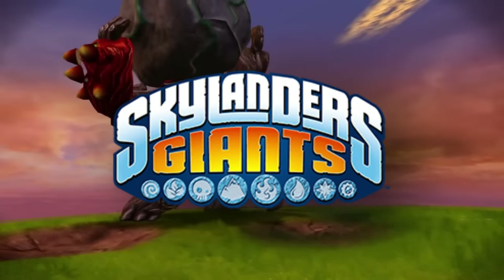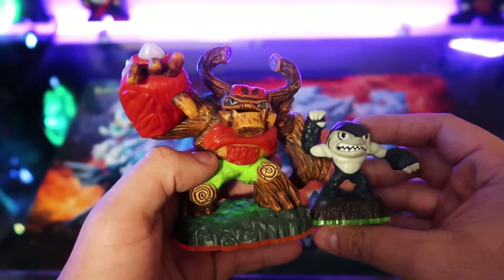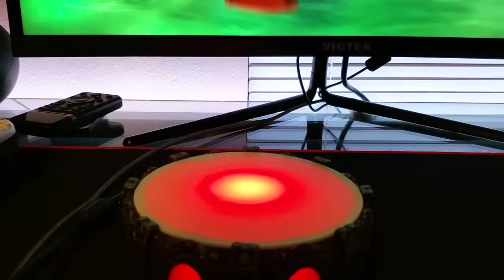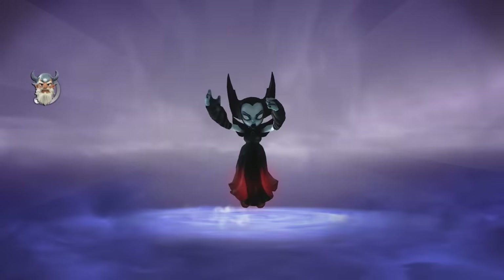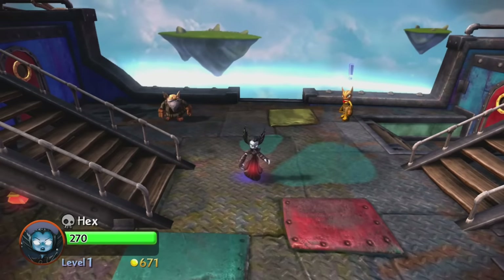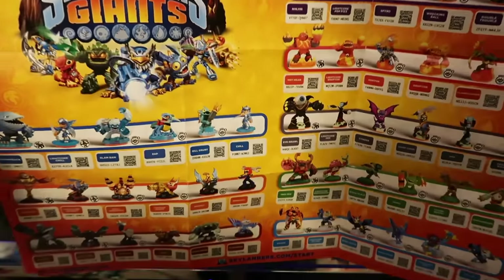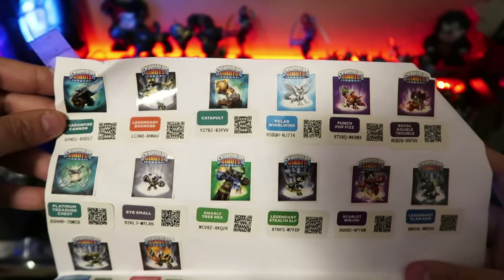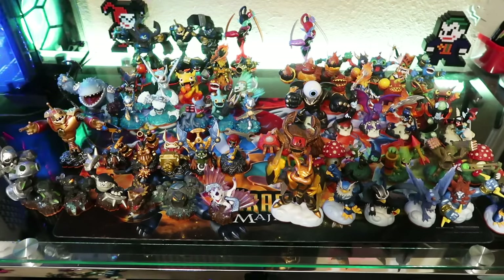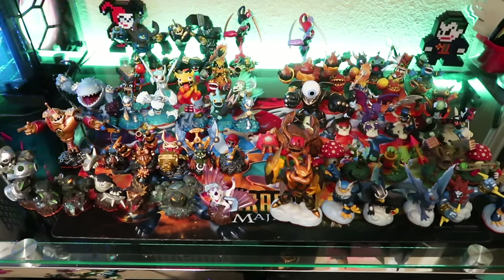Next up we have Skylanders Giants, which had the orange bases. This introduced Giants and LightCore figures. Giants were slightly bigger figures that were much more powerful in-game and would even light up. The LightCore figures were regular-sized figures that would also light up — though they weren't my favorite, since it seemed pointless to get two toys of the same character just because one lights up. That said, in the game they are able to take out all surrounding enemies, which is pretty cool. There are 48 Skylanders and 14 in-game variant figures, totaling 62 Skylander figures — and I have all of them.